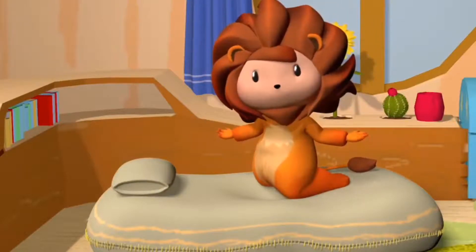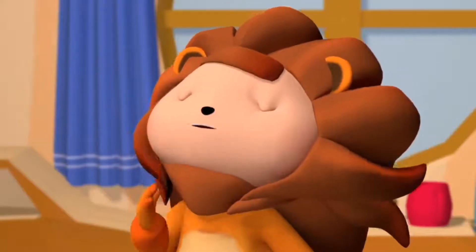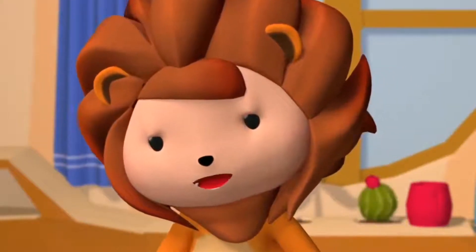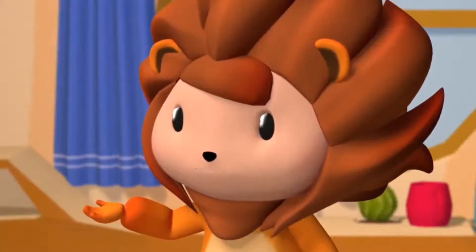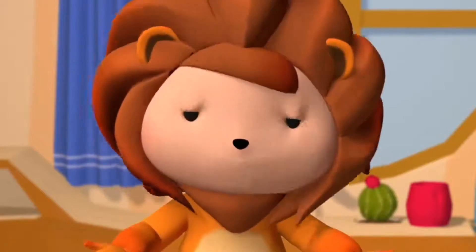The wolf woke me up. Hello everyone, nice to see you all here. I got woken up because of this wolf — he broke the pattern.